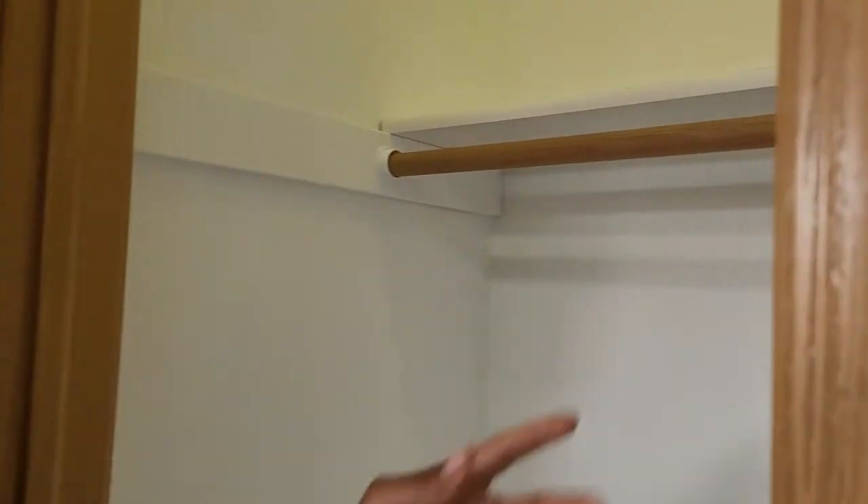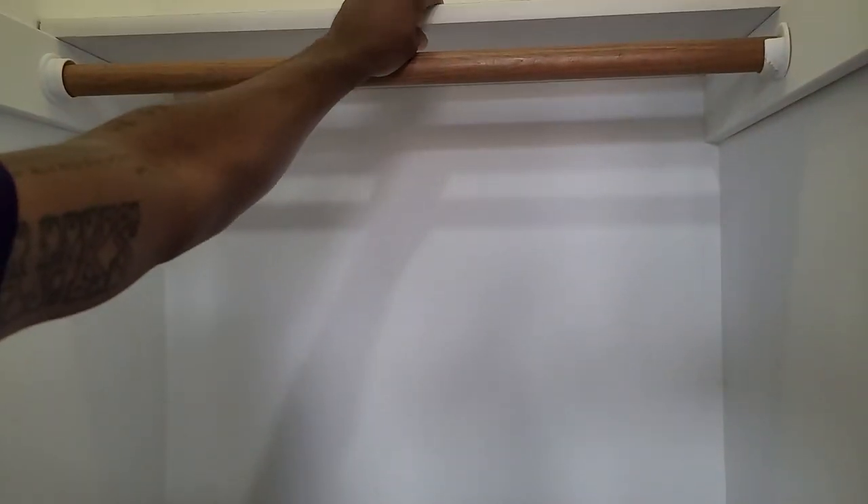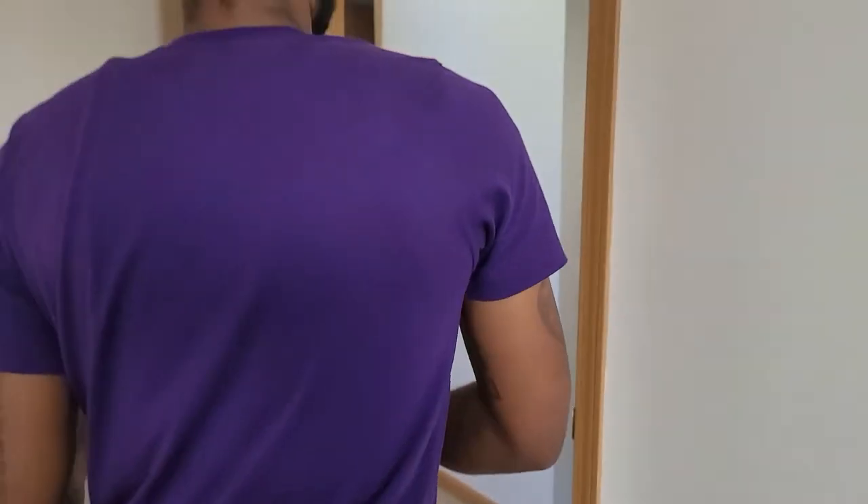Or you can go very simple: go to Ace Hardware or Home Depot, get a little block of wood, put it right here, put another one right here, get a little pole and one of these things — they cost about $10. Put it right there and you can put the shorts and jeans down there and the shorts up top. Just a little something something.